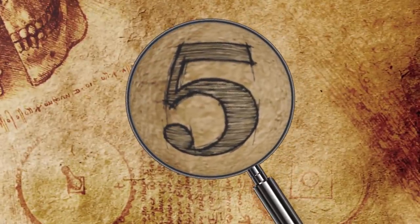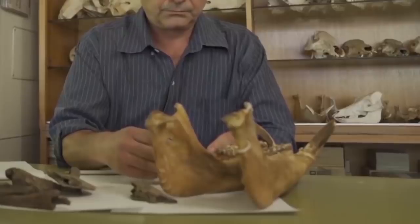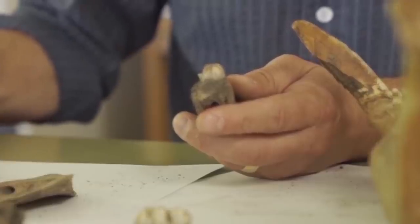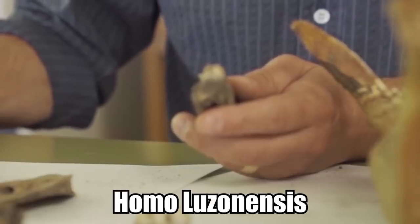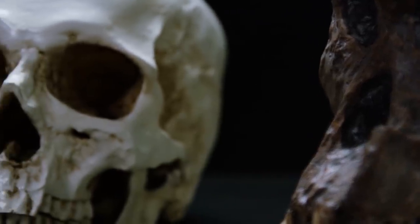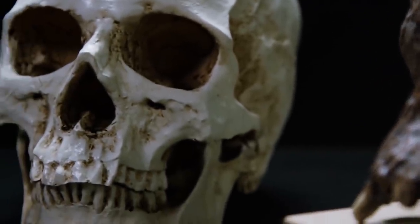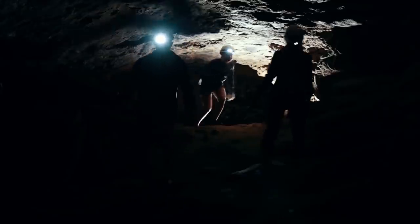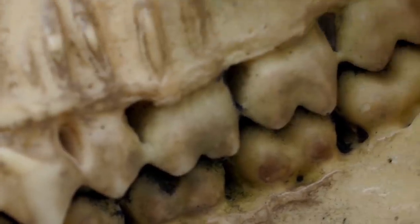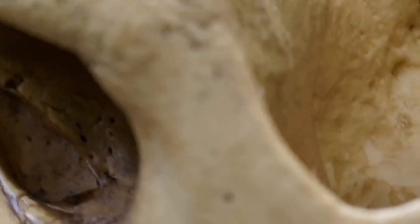Number 5: New Hominin Species. Scientists think they may have uncovered a previously undiscovered hominin species they're dubbing Homo luzonensis. If they're right, evolutionary biologists are seriously going to need to rethink the evolution of humanity. These scientists discovered this new fossil inside a cave in the Philippines. If this is indeed a new hominin species, there might have been human-like species in Asia prior to the departure of our more well-known relatives in Africa.